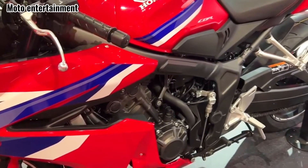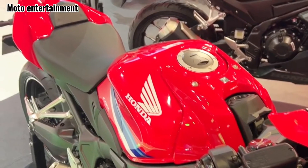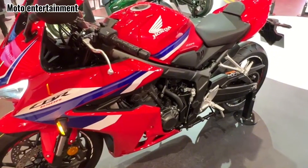Handling and ride: the 41mm fork and Pro-Link rear shock absorber offer a balance of comfort and sportiness, handling twisties with agility and soaking up bumps with ease. The new Dunlop Sportmax Q4 tires provide ample grip and confidence in both dry and wet conditions.